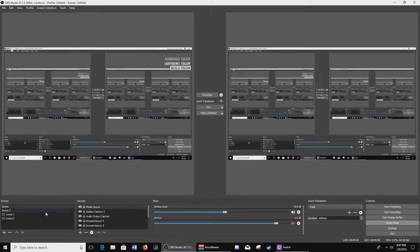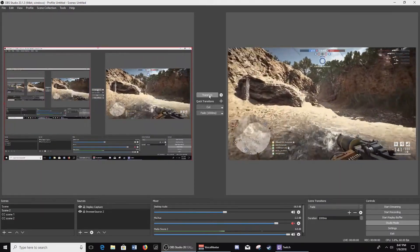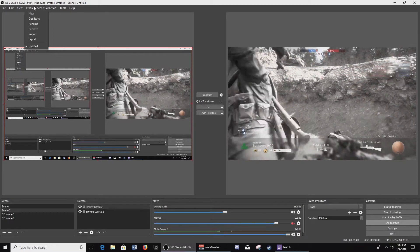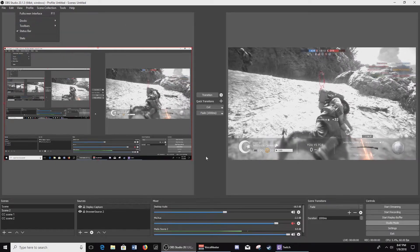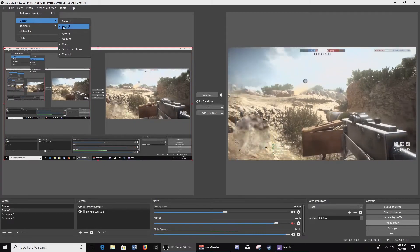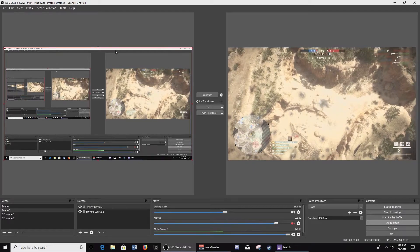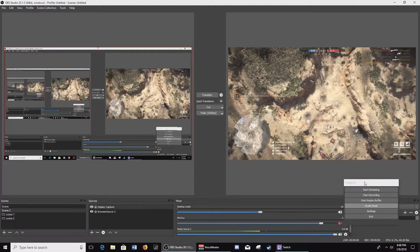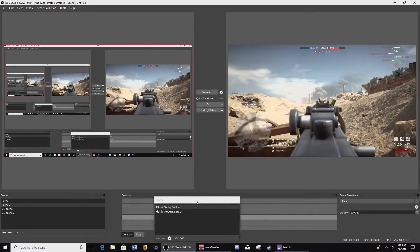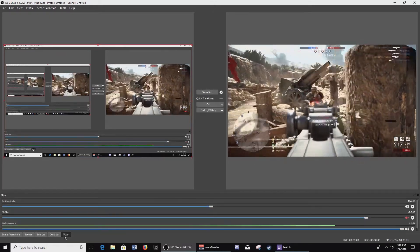OBS Studio has a lot of tools for streaming and recording gameplay. One of the main features I like is Studio Mode, where you're able to edit your scenes while you're streaming live without showing the editing on your live stream. You have a live scene and an edit scene. This is great for podcasts — you can bring in lower thirds, set that up, and then transition into your live scene for segues into different topics. Another great feature is multi-channel audio — you can record up to six tracks simultaneously, then drag them into a video editor like Premiere or Sony Vegas.